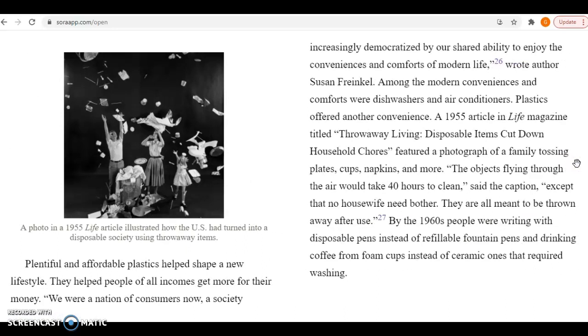Powerful and affordable plastics helped shape a new lifestyle. They helped people of all incomes get more for their money. We are a nation of consumers now, a society increasingly democratized by our shared ability to enjoy the conveniences and comforts of modern life, wrote author Susan Frenkel. Among the modern conveniences and comforts were dishwashers and air conditioners. Plastics offered another convenience. A 1955 article in Life magazine titled Throwaway Living: Disposable Items Cut Down Household Chores featured a photograph of a family tossing plates, cups, napkins, and more. The objects flying through the air would take 40 hours to clean, said the caption, except that no housewife need bother. They are meant to be thrown away after use.